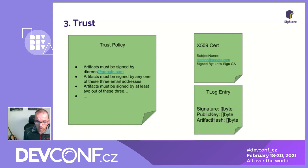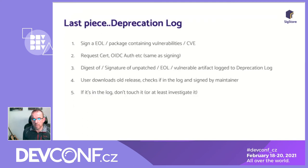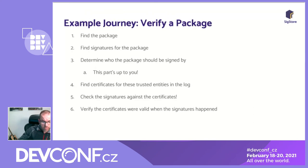To verify a package: find the package, retrieve it, find its signatures, determine who the package should be signed by, find the certificates for those trusted entities in the log, check the signatures against the certificates, and verify the certificates were valid when the signatures happened. This gives you the trust route. We've also created a third transparency log — a deprecation log.